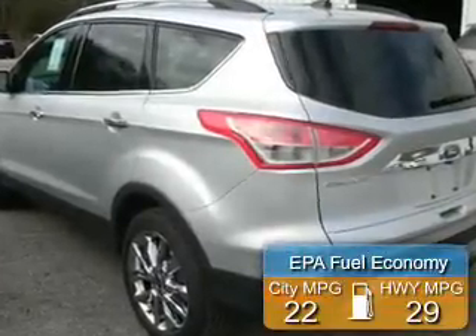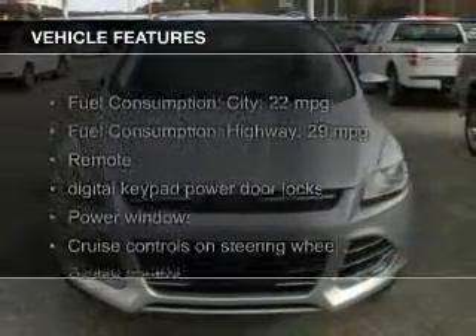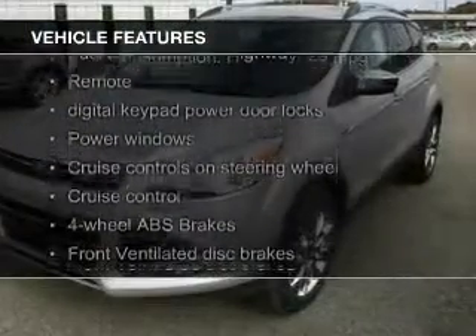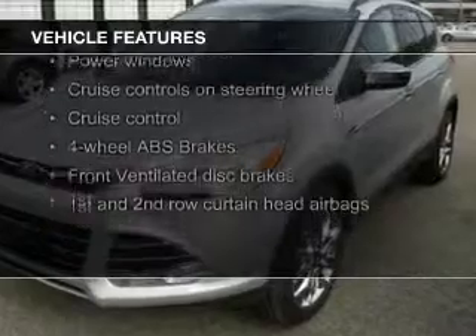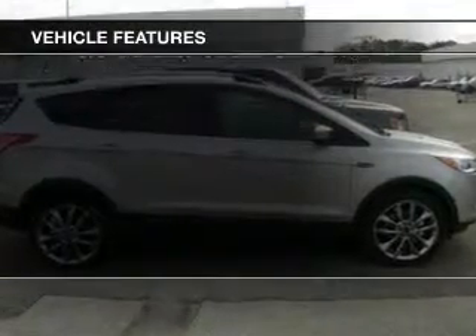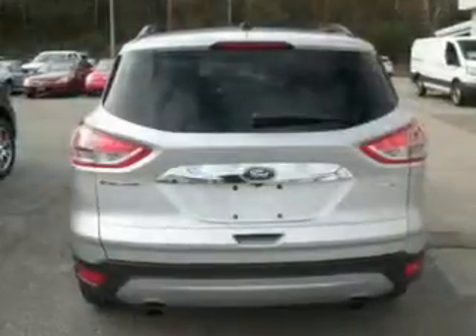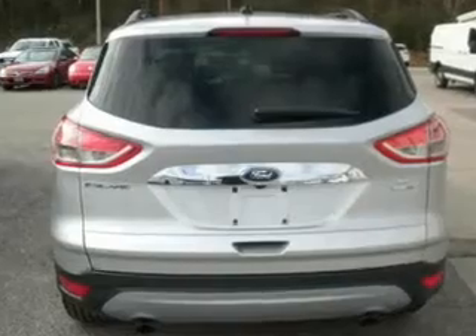Great fuel efficiency saves you money by requiring fewer trips to the gas station. The features include a turbocharger, a panoramic roof, leather seats, Ford Sync voice activation, Sirius XM satellite radio, digital audio input, steering wheel controls, premium rims, and a tilt and telescopic steering wheel.